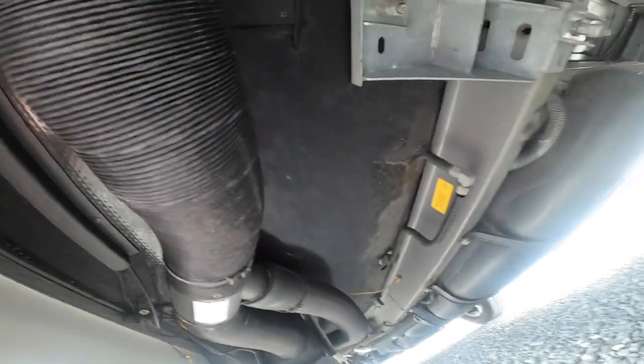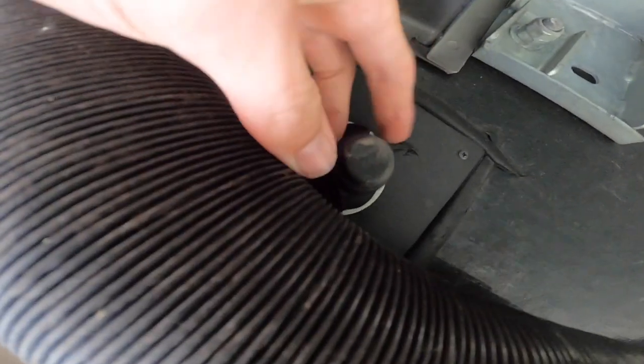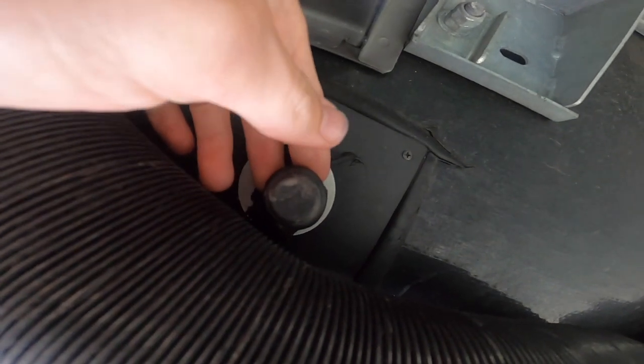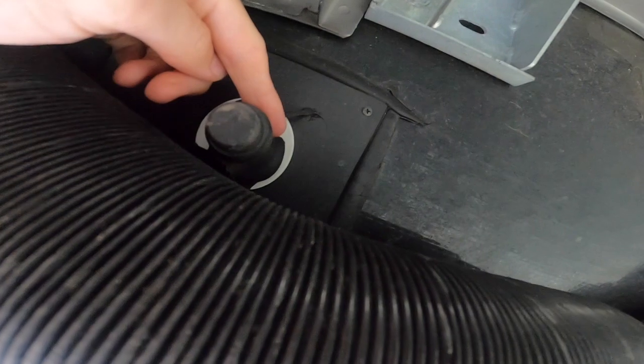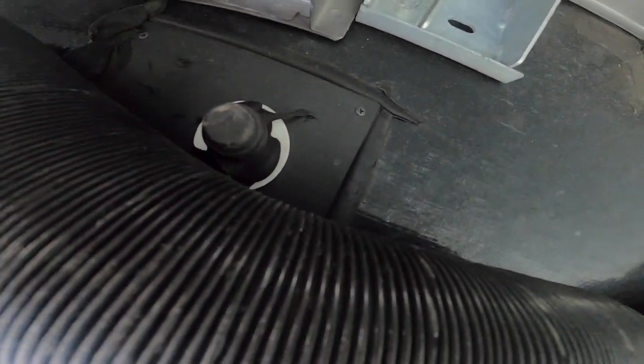To drain the remaining 20 litres fully in winter, you have to go underneath the vehicle. Just behind the pipe there is a 15mm plumber's push-fit connection — just pull that off and it'll drain all the remaining water out of the tank.